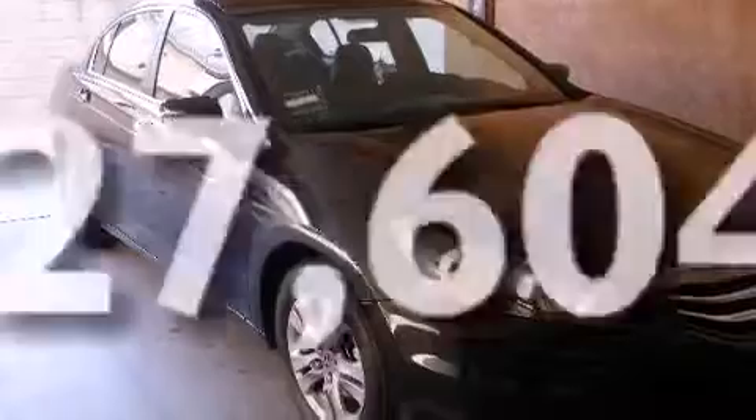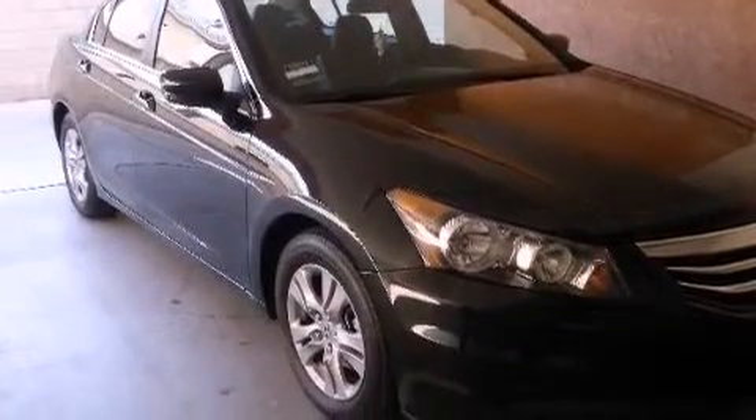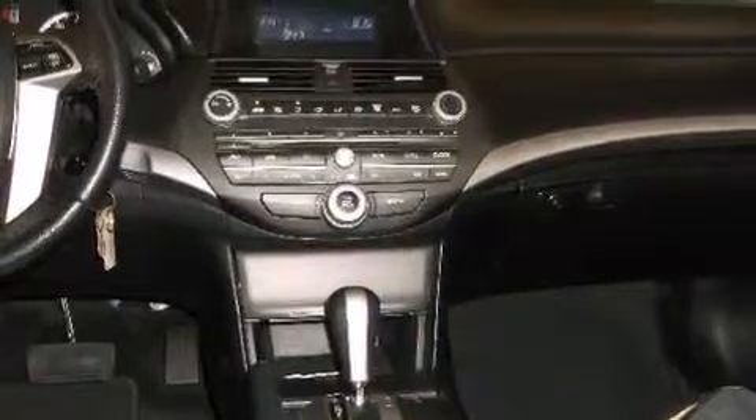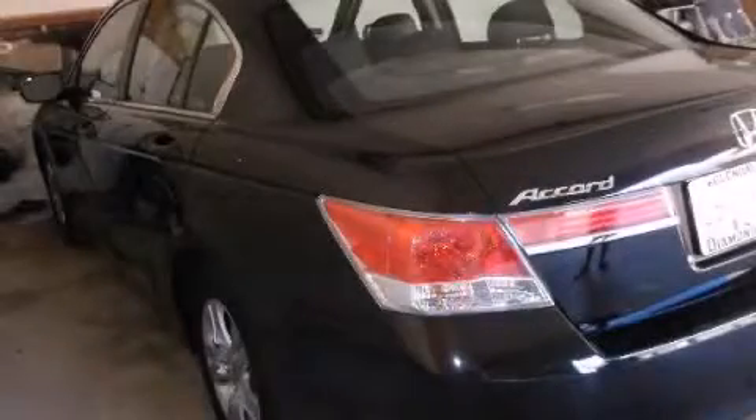With an EPA estimated rating of 34 miles per gallon on the highway, this automobile is clearly a fuel-efficient choice. Call or visit us right now and arrange your test drive today.